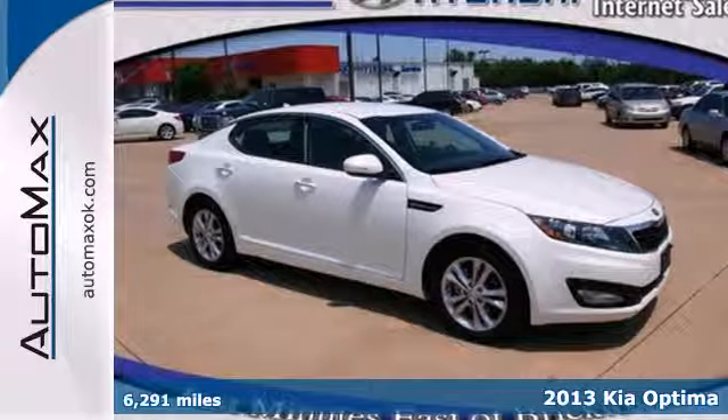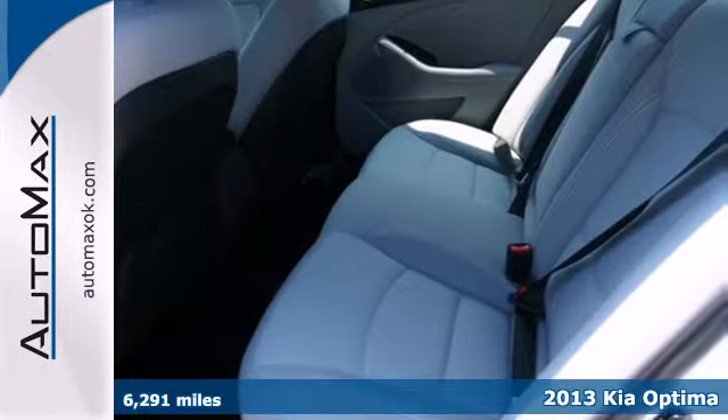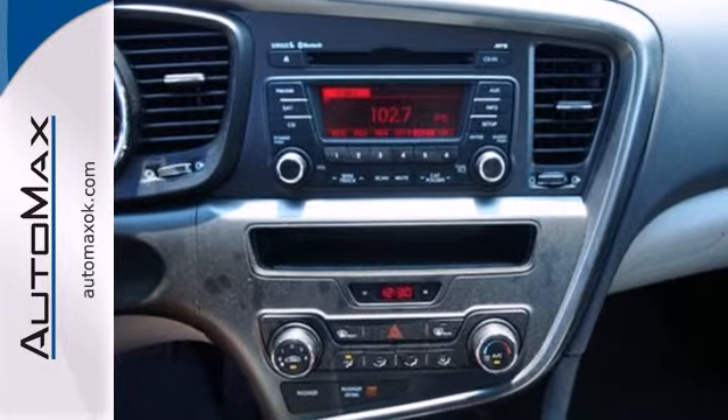Feel the difference in this 2013 Kia Optima. This Optima is definitely designed with the driver in mind. Step into the beautiful cabin and you'll find it features steering wheel audio controls, heated mirrors, and fully automatic headlights.